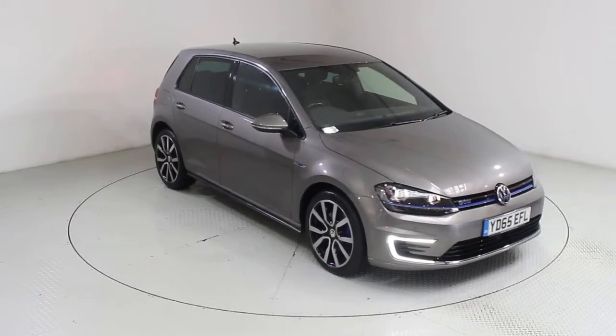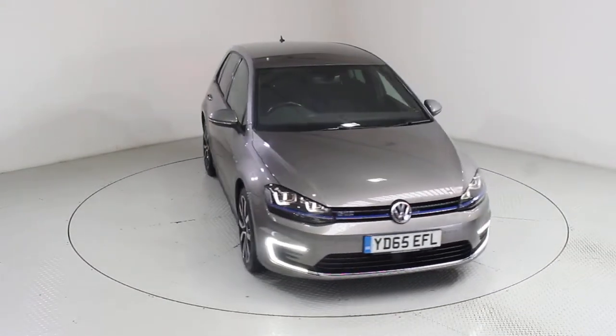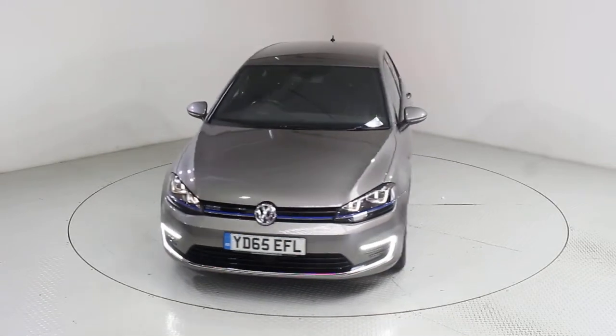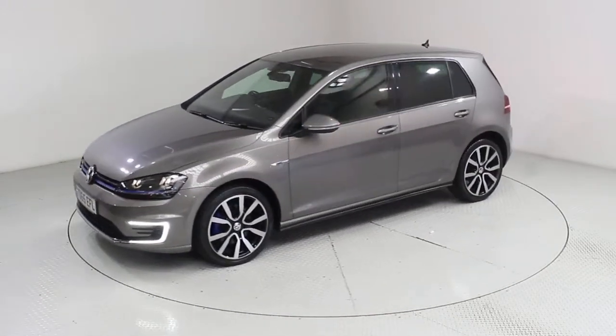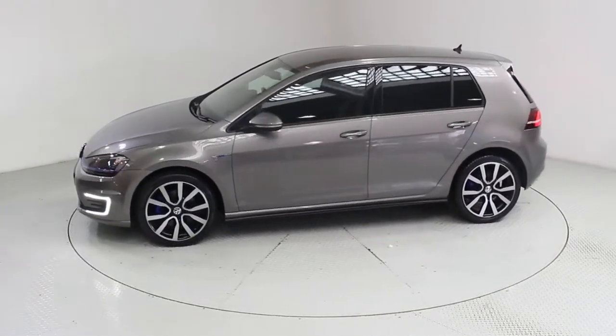Welcome to Used Cars of Bristol, an approved, trusted and award-winning car supermarket. With over 200 RAC inspected and approved BuySure vehicles in stock and three indoor showrooms,